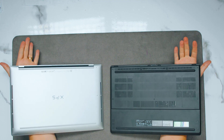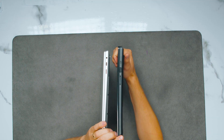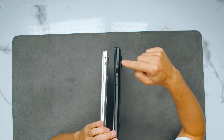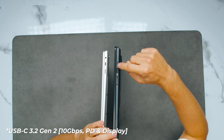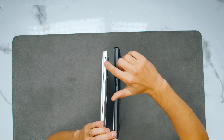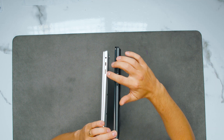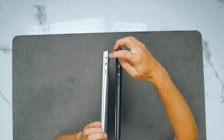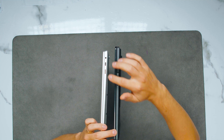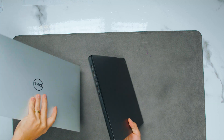On the right side of the Asus, we've got a full-size SD card slot, a USB Type-A at 10 gigabits per second, and a USB4 port. On the Dell's right side, interestingly, it's not a Thunderbolt port — just a USB Type-C at 10 gigabits, plus a micro SD card slot and a headphone/mic combo jack. The full-size SD card slot is so much more useful than the micro SD card slot, so I have to give an edge here to the ProArt.